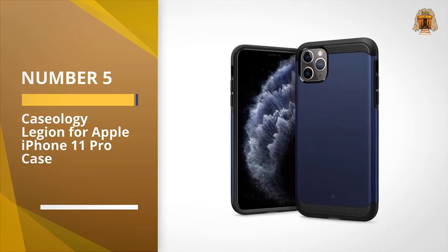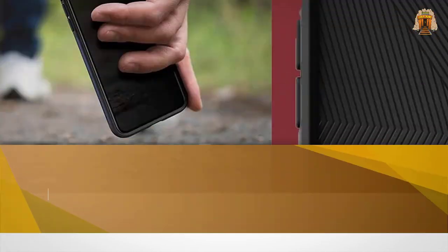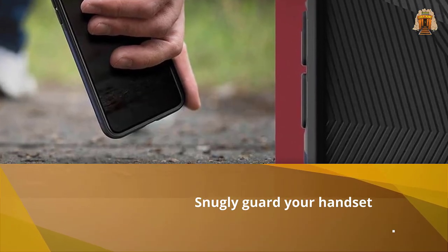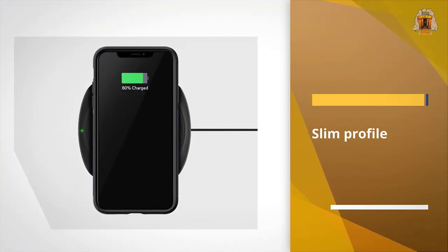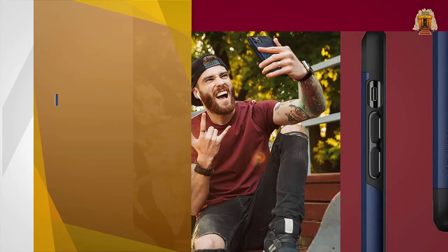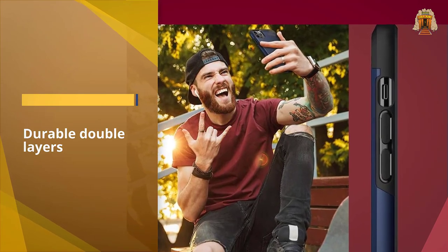Number five: the Caseology Legion for Apple iPhone 11 Pro. This lightweight case from Caseology will snugly guard your handset while improving your grip. The Legion's slim profile has durable double layers, encasing your device with certified military-grade protection, so you can rest assured your smartphone will be safe. Google Pixel and Apple iPhone ranges are catered for, as are some Samsung Galaxy models.